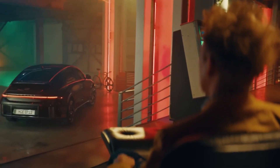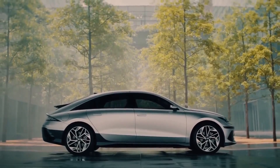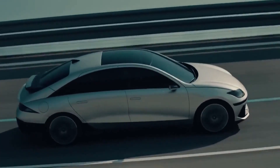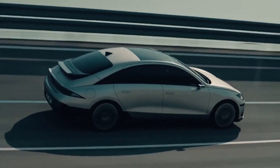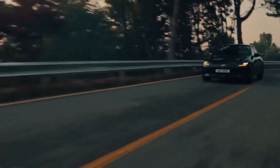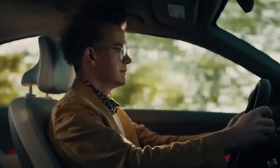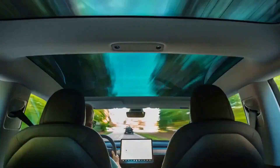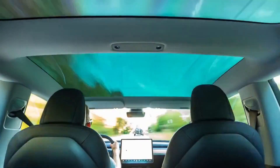The new Hyundai Ioniq 6 is a car that looks like no other electric vehicle on the road. It is clear at first glance that it has been designed in the wind tunnel. Every aspect has been carefully honed for wind-cheating dexterity. The lines are super smooth, gently curved, and gracefully elongated. The new Hyundai Ioniq 6 is a long car, measuring 4,855mm overall.